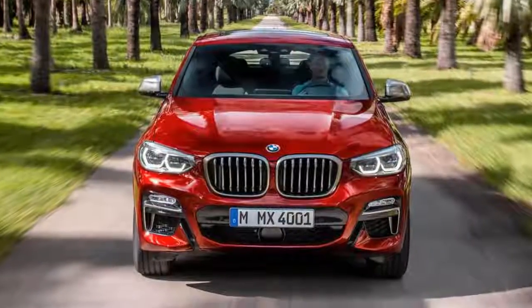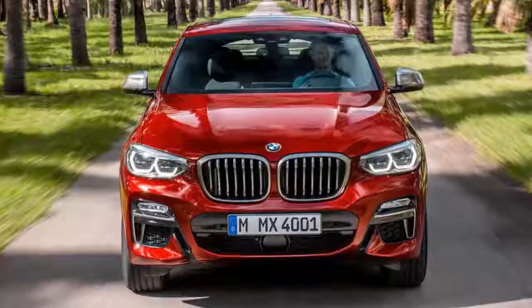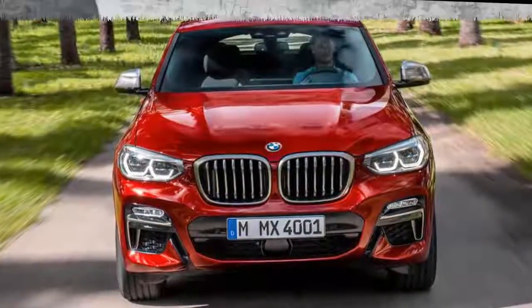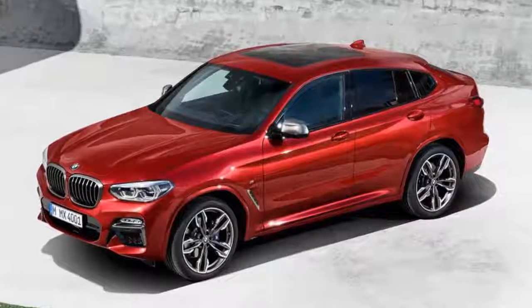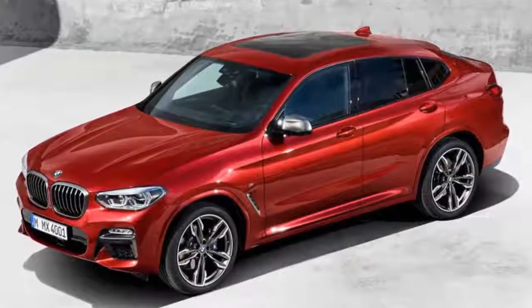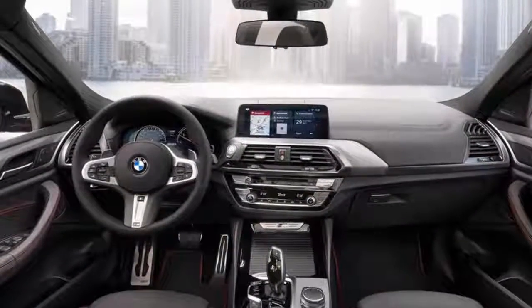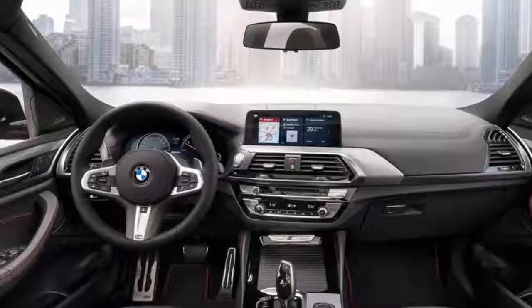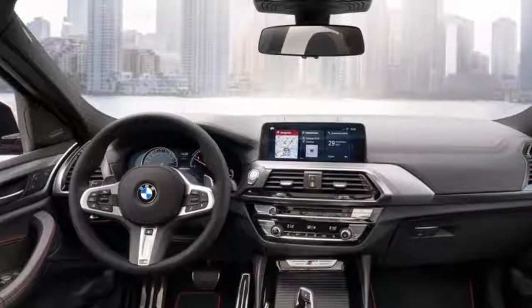German luxury car manufacturer BMW has unveiled the second generation X4 crossover ahead of its official launch in 2019. Dubbed a sports activity vehicle by BMW, the new X4 will be bigger than its predecessor. The 2019 BMW X4 appears to be more of a coupe version of the X3, and internationally it will be available in regular and X-line variants.